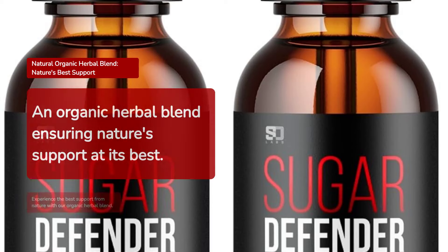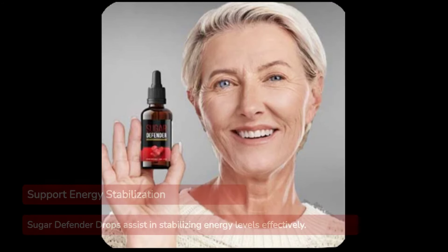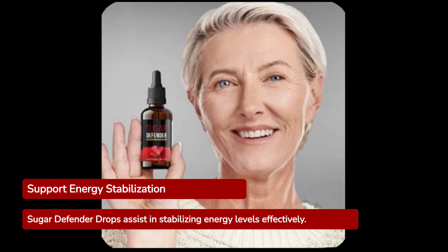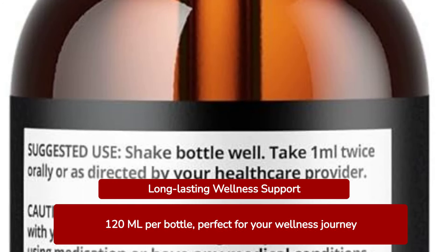Made from a natural organic herbal blend, it ensures you get the best of nature's support. Sugar Defender Drops are designed to help stabilize your energy levels effectively. With 120 ml per bottle, you get a generous supply to last you through your wellness journey.